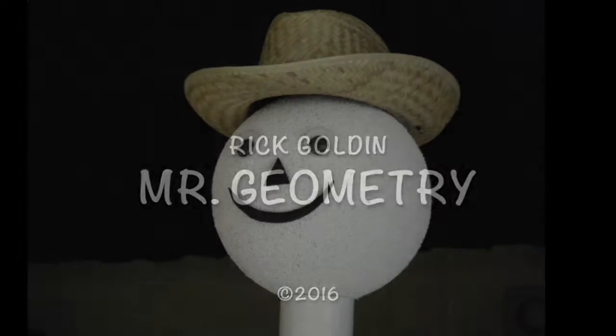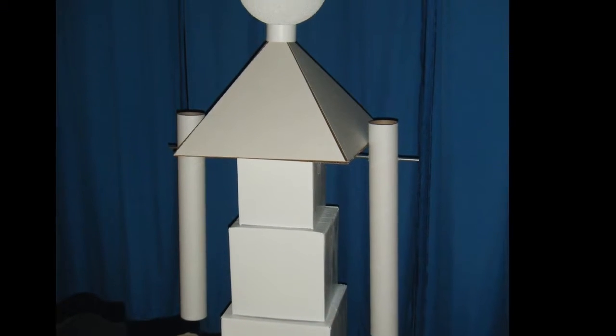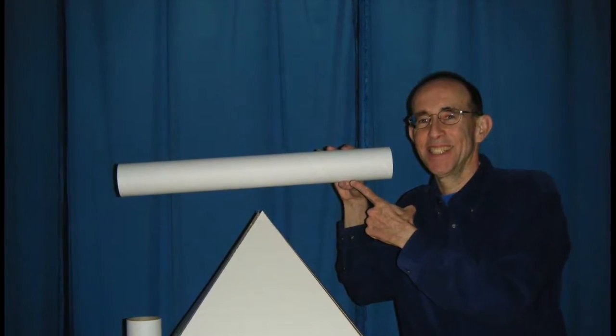He's got a sphere for a head and cubes for legs, Mr. Geometry. He's got a pyramid body with cylinder arms, Mr. Geometry.